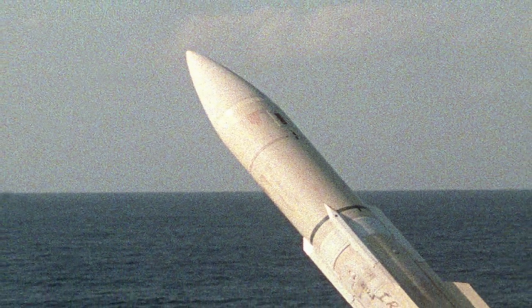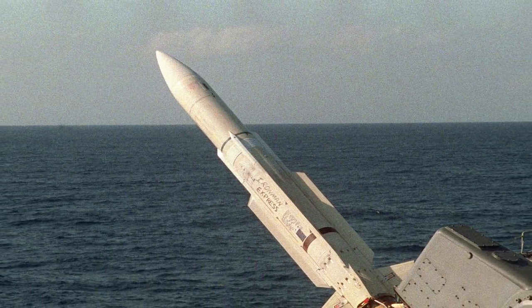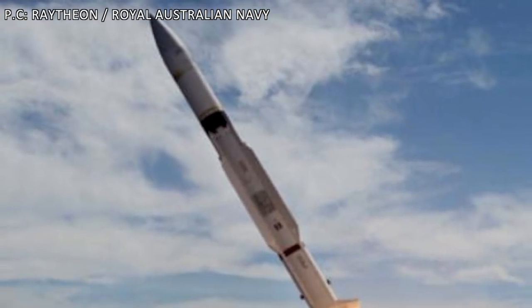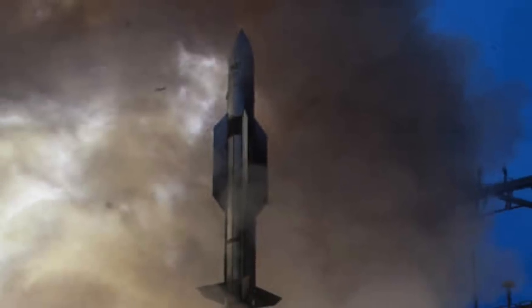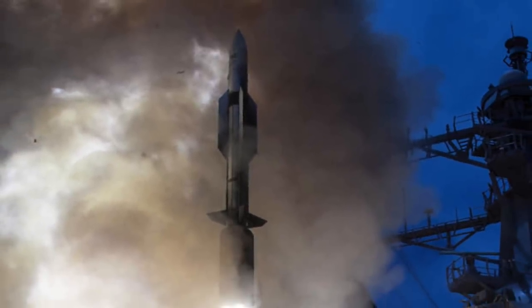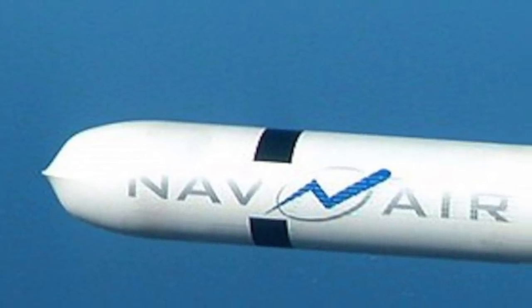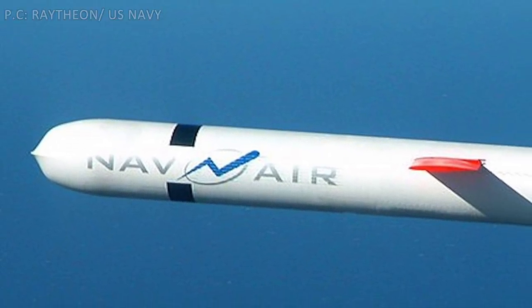SM-1 is a medium-range surface-to-air missile with a secondary role as an anti-ship missile. It has a range of 167 km and a speed of Mach 3.5. SM-2 is an upgrade of SM-1 with an increased range of 185 km and better sensors. SM-6 is meant for anti-air warfare with a range of 240 km and a speed of Mach 3.5; it can also function as a high-speed anti-ship missile. The Tomahawk land attack missile is a long-range, all-weather, subsonic cruise missile with a maximum range of 2,500 km.